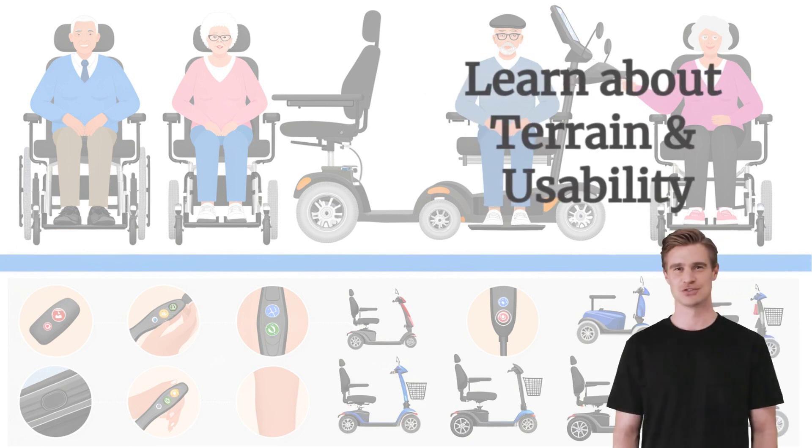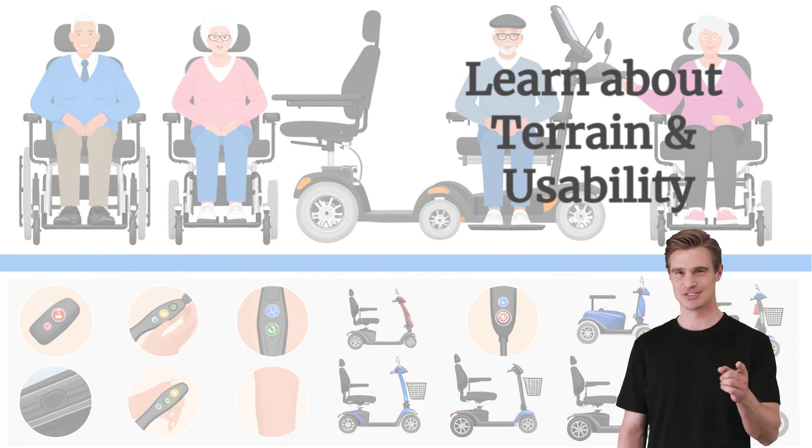When it comes to terrain, electric scooters are ideal for smooth, flat surfaces and can handle mild inclines. Electric wheelchairs, however, are built for versatility, with the ability to navigate rougher terrain — indoors and outdoors — thanks to their advanced wheel systems and higher torque.